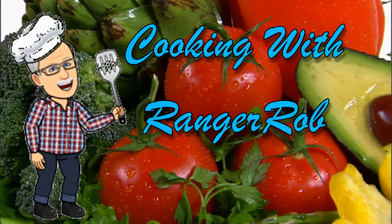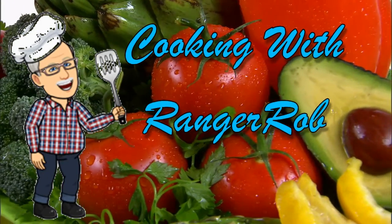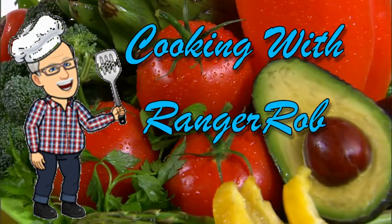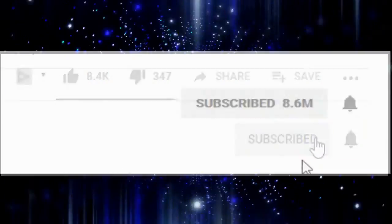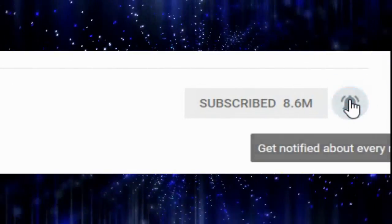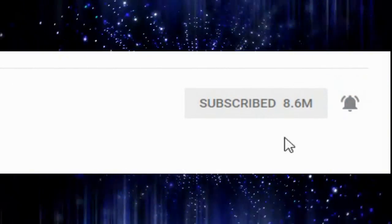Hey, welcome to Cooking with Ranger Rob. Grab your aprons and let's get started guys. Before we get started, please take the time to subscribe then click on the bell icon to get notified of our future videos.